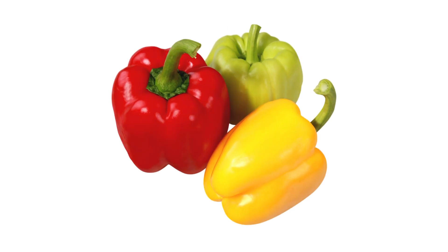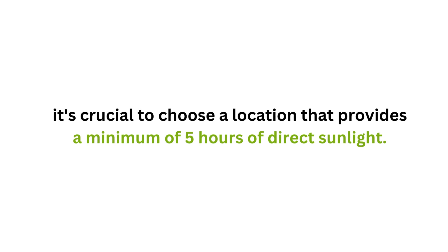To cultivate fruit vegetables like tomatoes, cucumbers, peppers, eggplants, zucchini, watermelons, melons, and similar plants, it's crucial to choose a location that provides a minimum of five hours of direct sunlight.